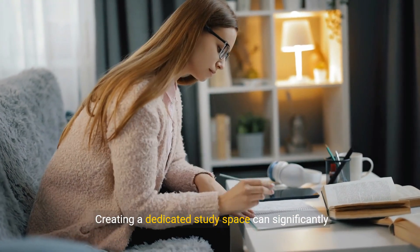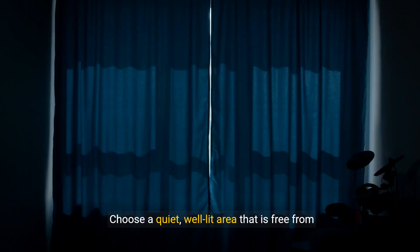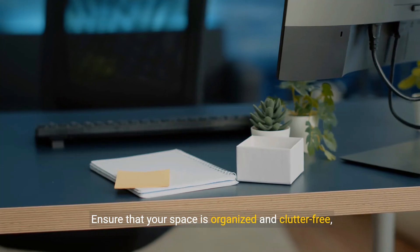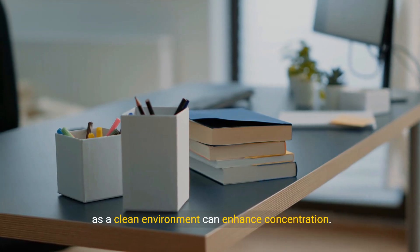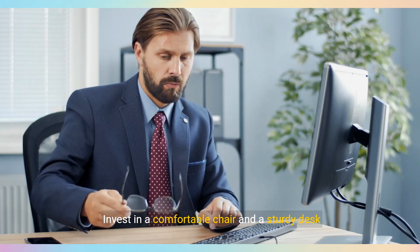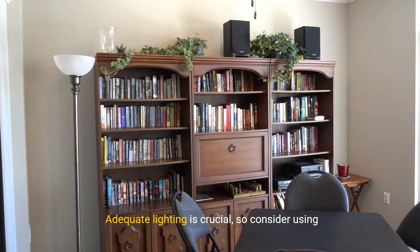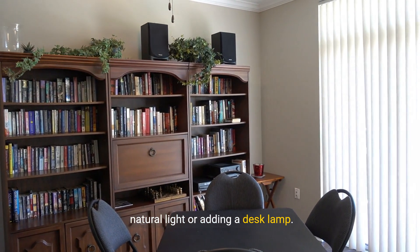Creating a dedicated study space can significantly improve your focus and productivity. Choose a quiet, well-lit area that is free from distractions. Ensure that your space is organized and clutter-free, as a clean environment can enhance concentration. Invest in a comfortable chair and a sturdy desk that suits your needs. Adequate lighting is crucial, so consider using natural light or adding a desk lamp.